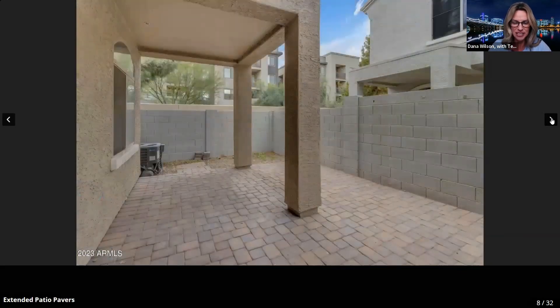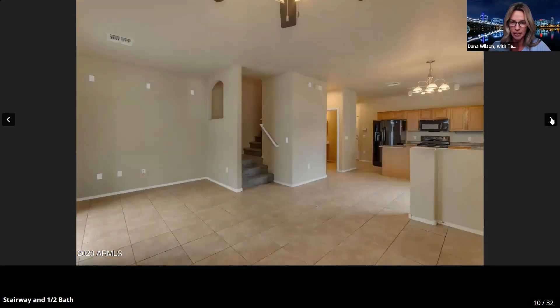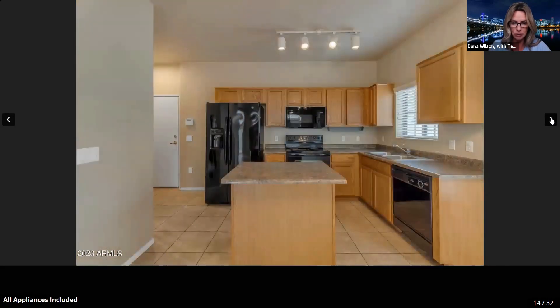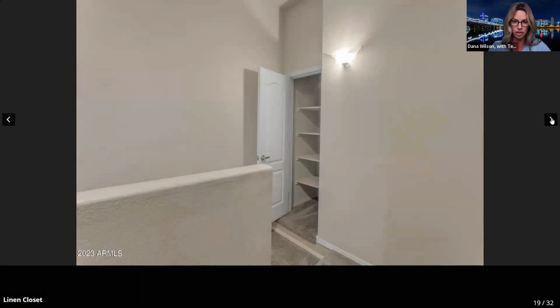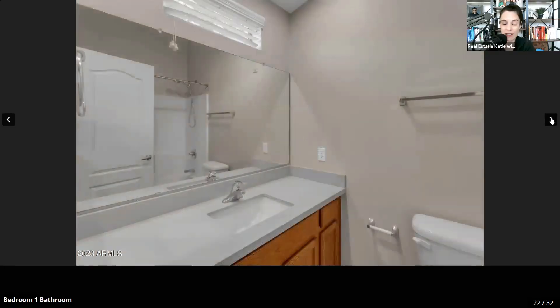Let me fly through the pictures — we took a lot just to really showcase the property. This is the living area right off the kitchen, and there's a half-bath on the first floor, which is great. Upstairs are your two bedrooms, and they're both en suite, so you have a full bath in each bedroom. Laundry is also upstairs, and there's some good storage in here too, in addition to the garage.